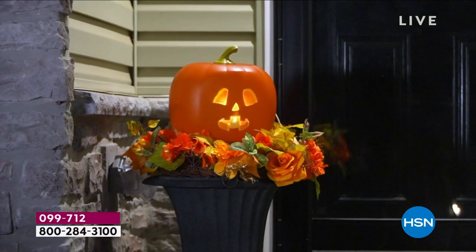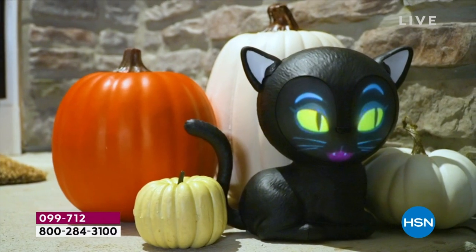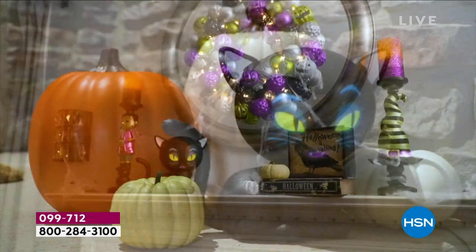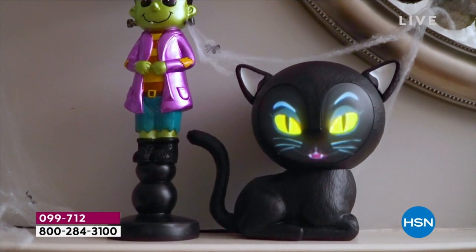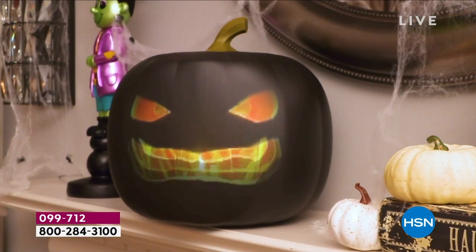Look at how incredible. Come look at your screen. This is the most incredible, unique, mesmerizing, whimsical animation in the easiest to set up little decorations.